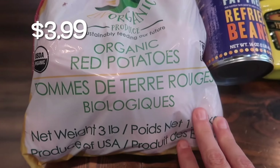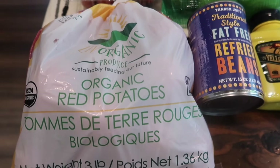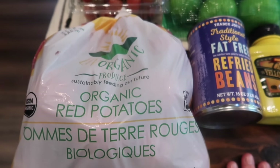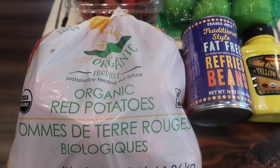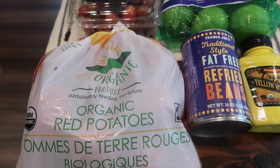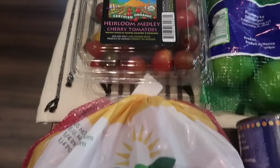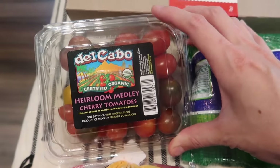I grabbed a bag of the organic red potatoes — three pounds. I'm going to make my sriracha bacon potato salad, which is one of Brent's favorite recipes. We'll probably have that with steak. I was going to get the grass-fed steak at Trader Joe's, but the prices were too expensive, and Walmart has a much better deal on grass-fed meats. I'll also stock up on some grass-fed ground beef there. We also needed some heirloom cherry tomatoes to make some homemade pico de gallo.